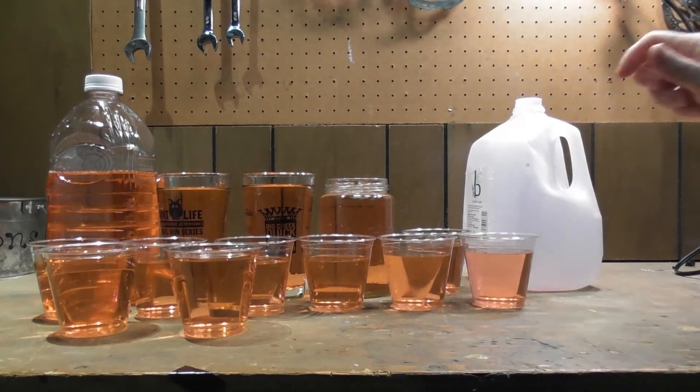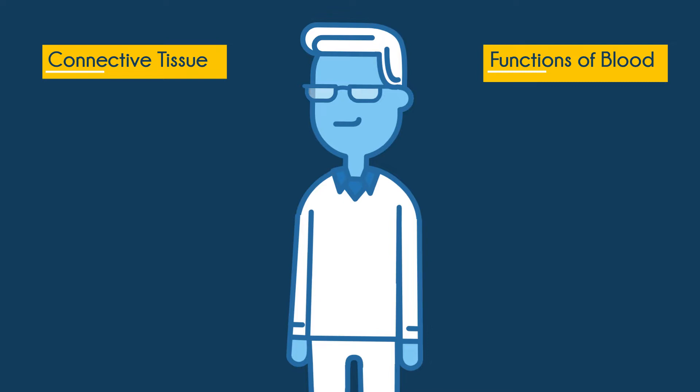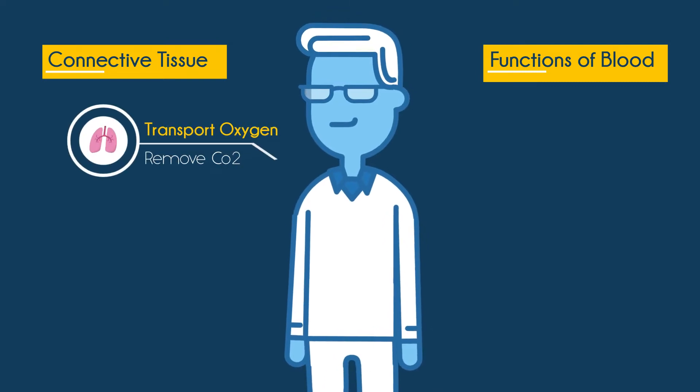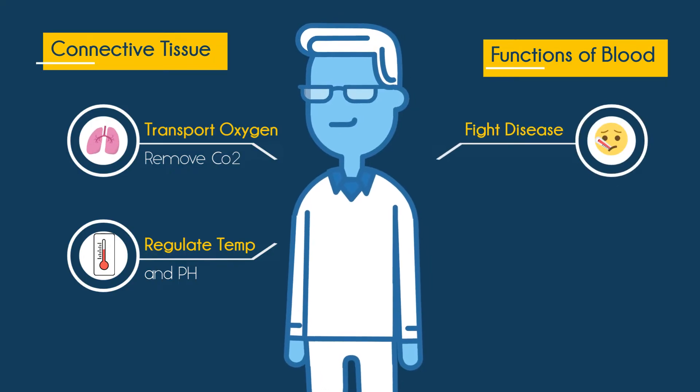Your blood is considered a connective tissue and has many important functions. Here's a list of some of these major jobs: it transports oxygen to each cell and removes waste material like carbon dioxide. It helps to regulate your temperature and pH levels. It fights disease and helps the immune system do its job.